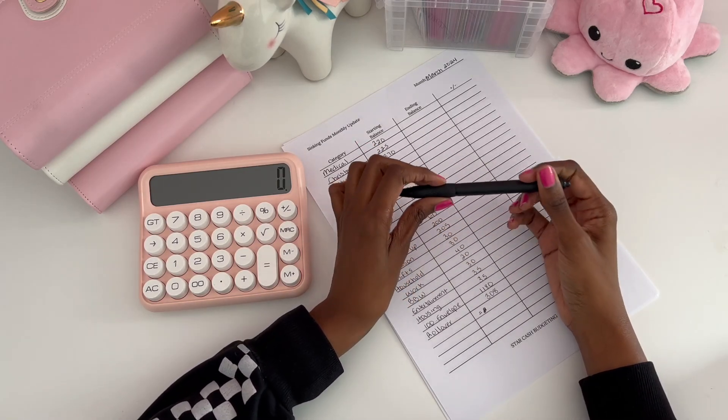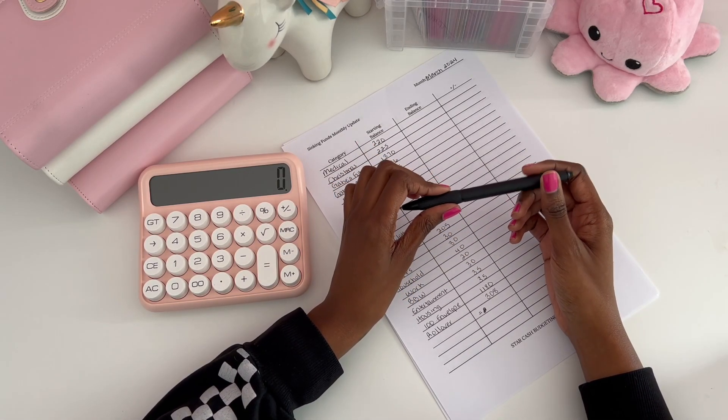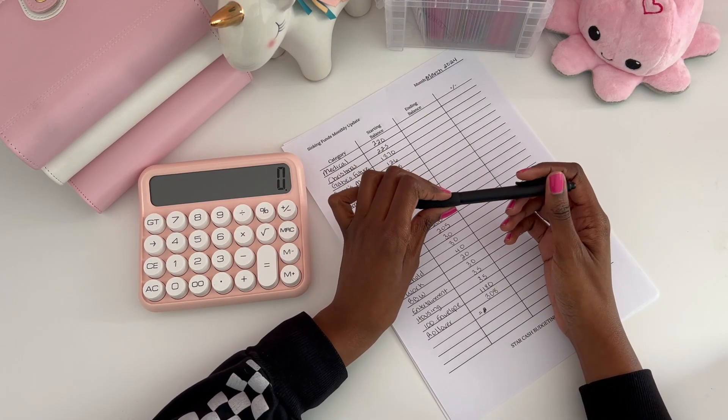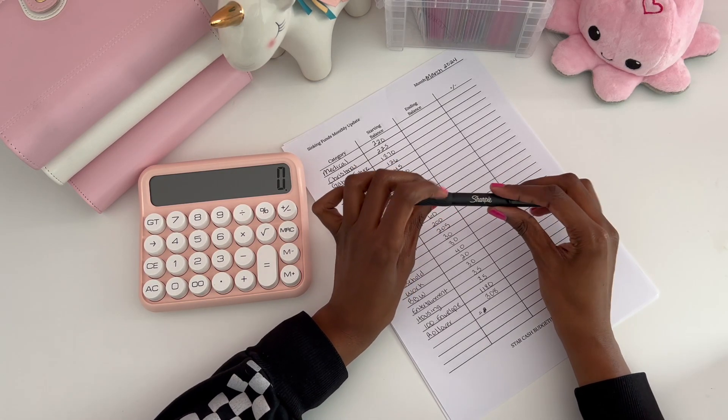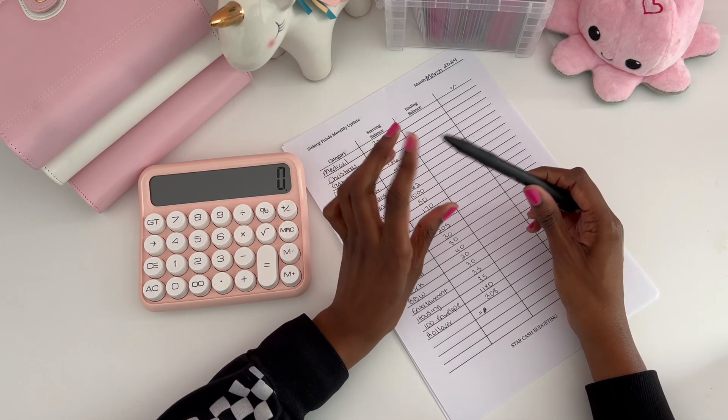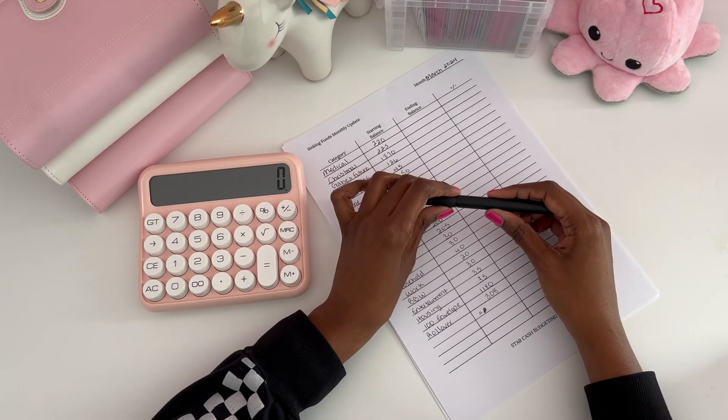Hello everyone, welcome and welcome back to my channel. My name is Star and I'm a single mom of one fantastic teenager and I have a seven-year-old chihuahua named Jack-Jack. My goal with cash stuffing is to be more mindful of my spending so I can save as much as I can. If any of your goals align with mine, then keep on watching.